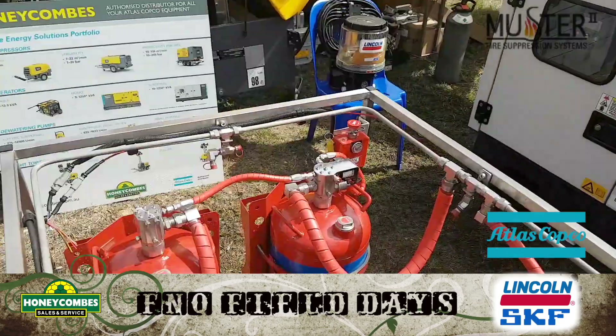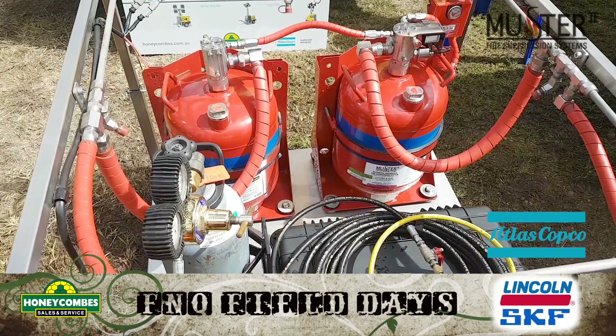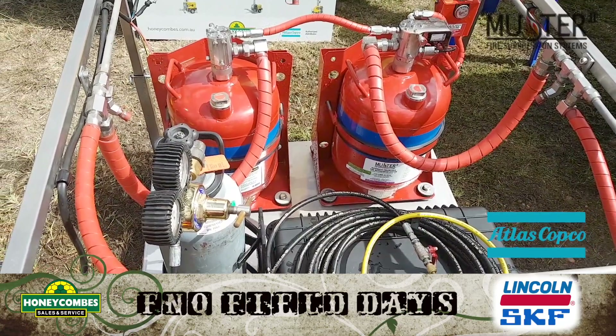So tell us, what's this then? We've got a fire suppression system here that can be fitted to fixed plant or mobile equipment in your engine bays to protect your valuable equipment that you buy from Honeycombes. And we can fit that and get it all up and running for you.